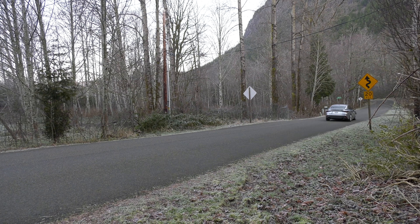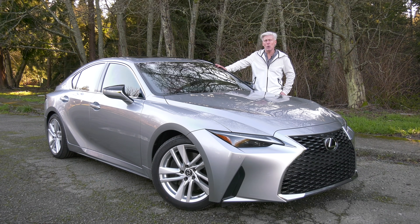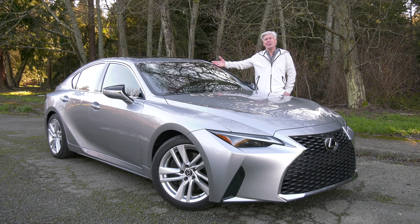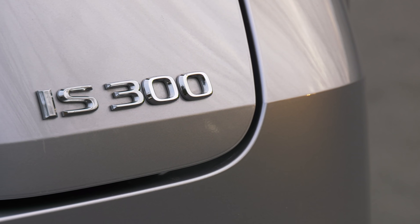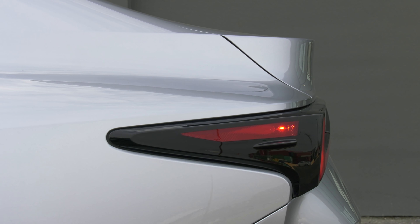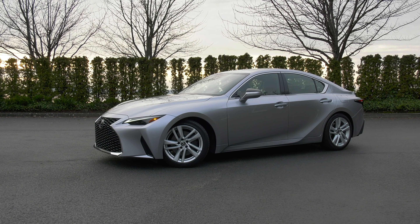Sports sedans may not be as popular as they once were, but that doesn't mean there aren't plenty of great choices: Alfa Romeo Giulia, Audi A4, BMW 3 Series, Cadillac CT4 and CT5, plus Genesis G70. And they all have their strengths. There's Acura TLX too, though it's a front driver unless you option it with all-wheel drive. Truth is, no one manufacturer has a lock on exceptional handling these days.